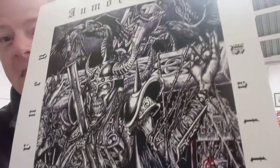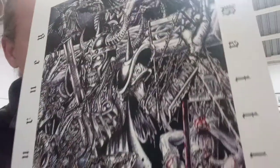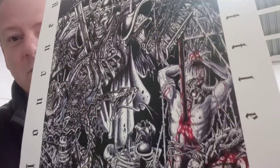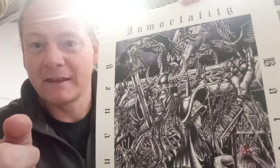El artista se hace llamar Madness. Debajo de este vídeo habrá unos links. Muchas gracias otra vez por mandarme esto y seguir Heavis todos.